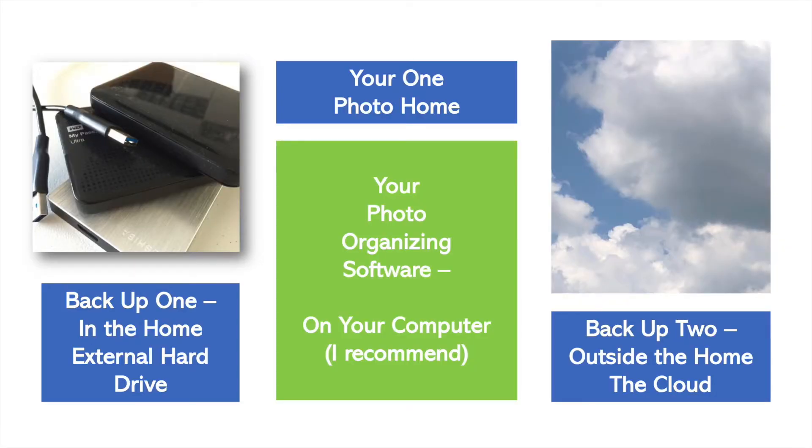The third important component of a photo management software is the backup. How does the backup happen? We teach that you need a backup in your house and outside of your house. It could be an external hard drive backup or a cloud-based backup. If your house burns down, you may lose your original pictures, your computer, and the external hard drive. If you only have a cloud-based copy and you don't have internet access or electricity, you may not be able to see your pictures. Two backups is really important.